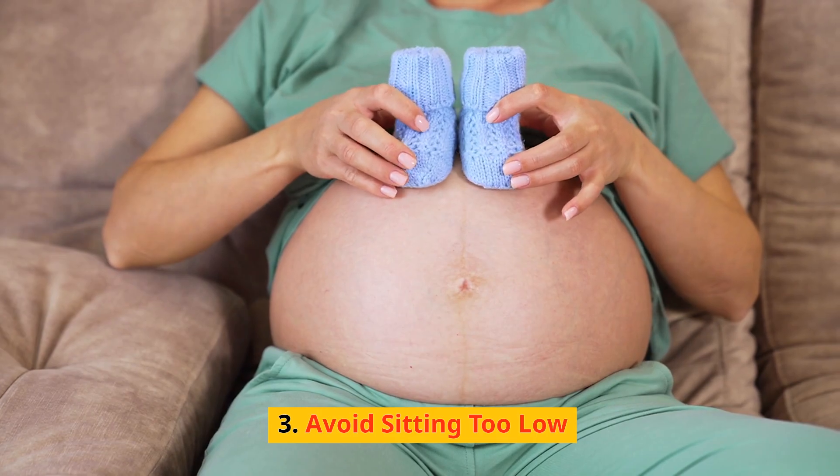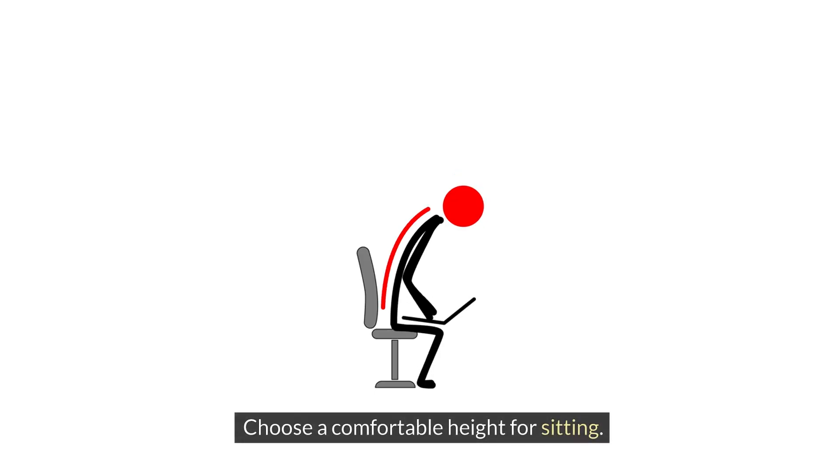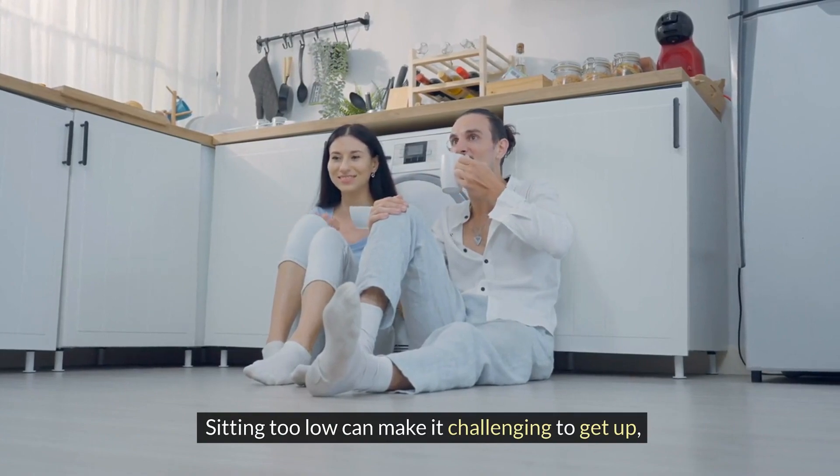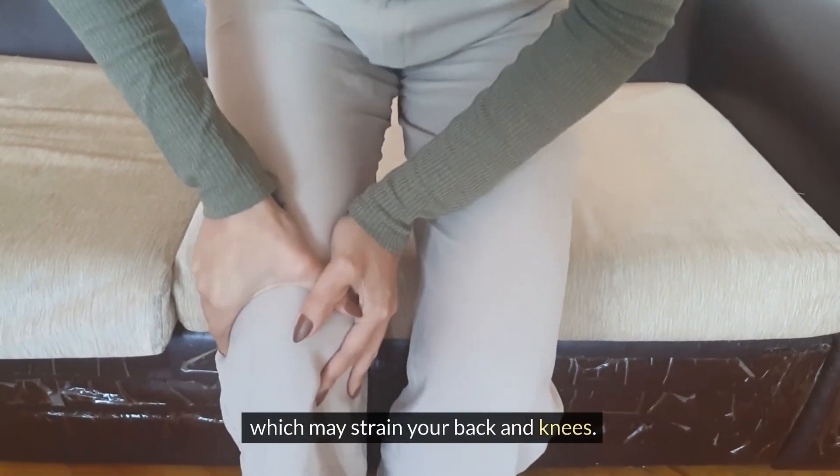Avoid sitting too low — choose a comfortable height for sitting. Sitting too low can make it challenging to get up, which may strain your back and knees.